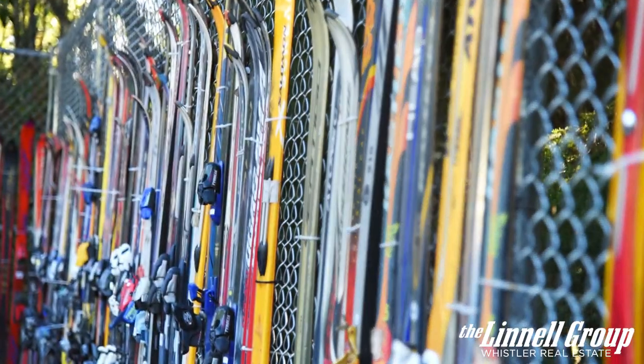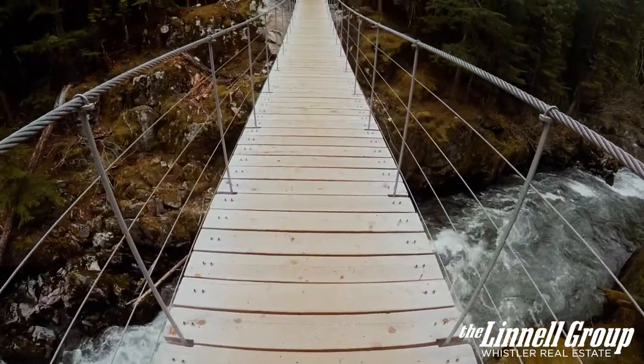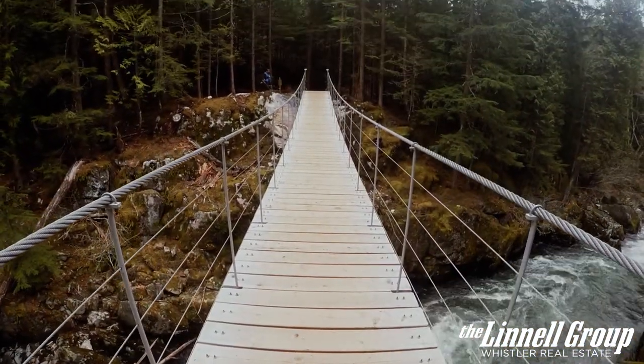Surprising to some, Function Junction has a number of beautiful trails which bring you to the Cheakamus River, as well as Whistler's famous Trainwreck Trail.